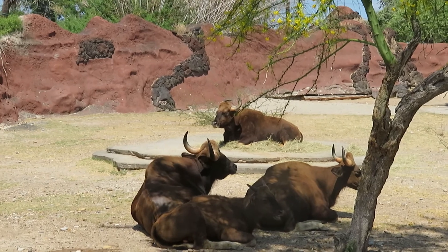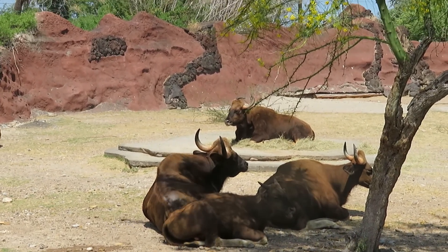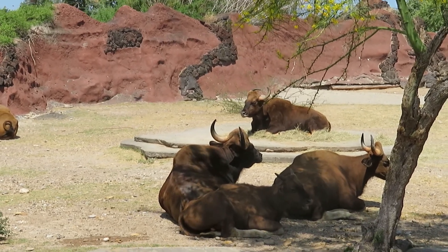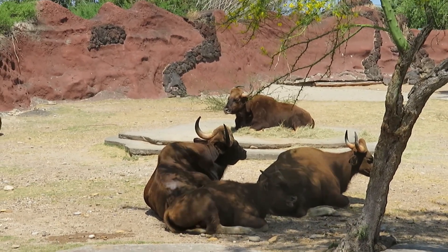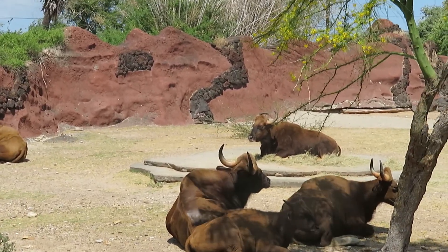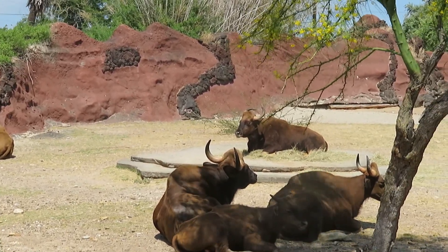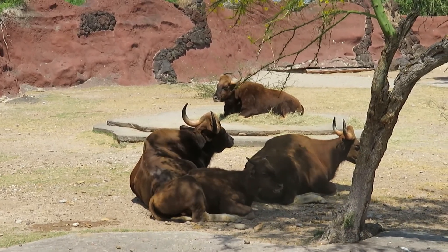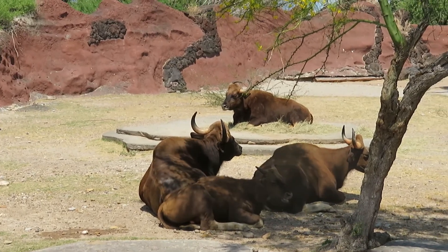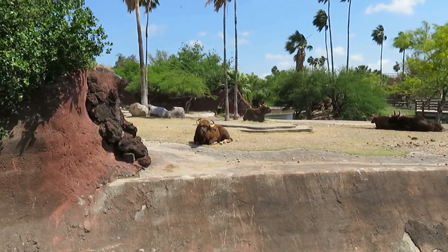They kind of look a lot like buffalo, and some people who see these animals accidentally mistake them as buffalo, but they're actually not buffalo — they are completely different animals. They look very similar to buffalo but they're not.